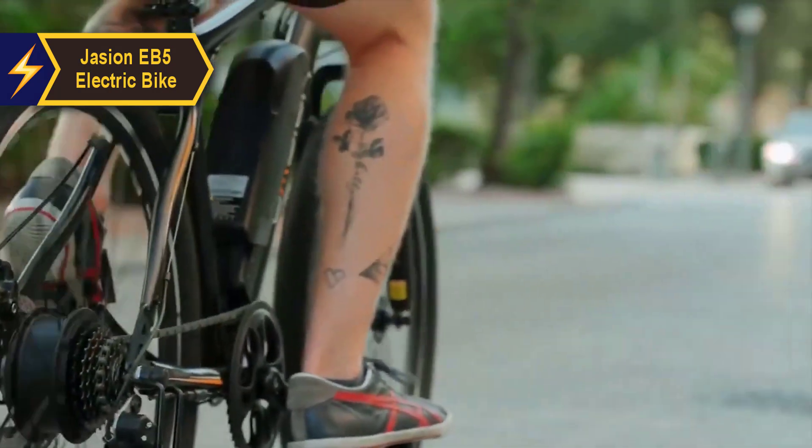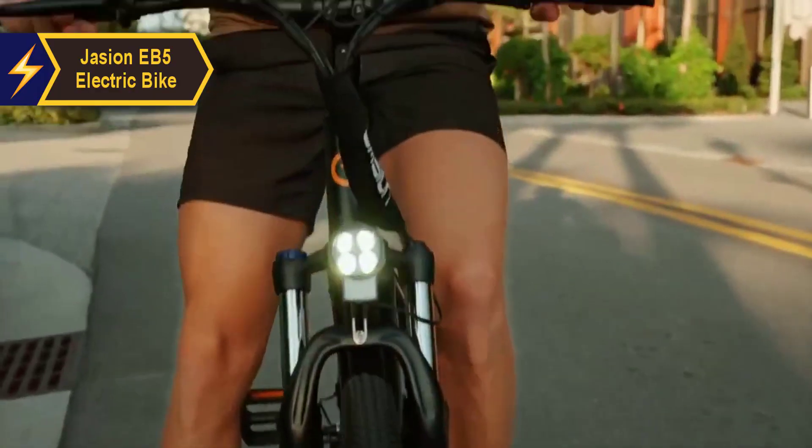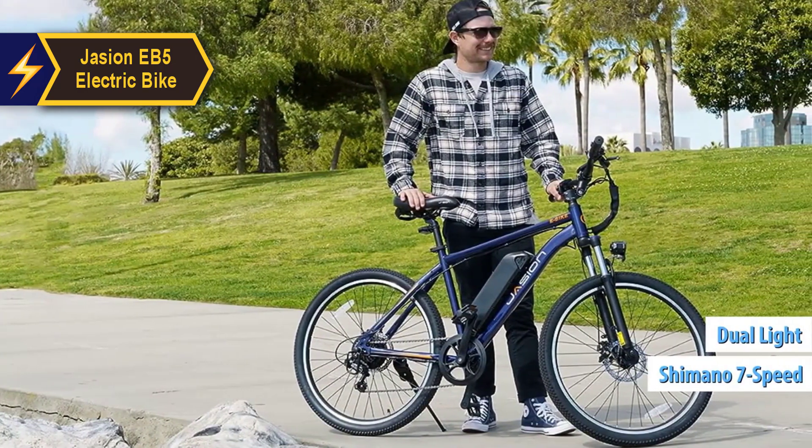This versatility allows you to tailor your ride to your specific needs or preferences, be it a leisurely cruise or a vigorous workout. For added safety, the bike comes with a Shimano 7-speed system, dual lights, and front and rear mechanical disc brakes.